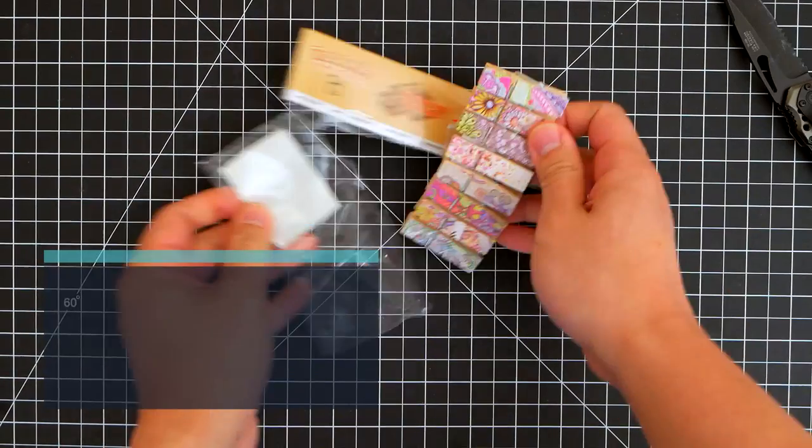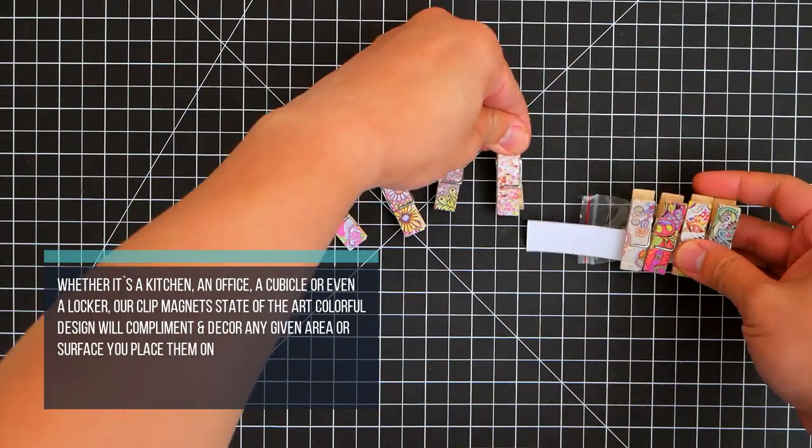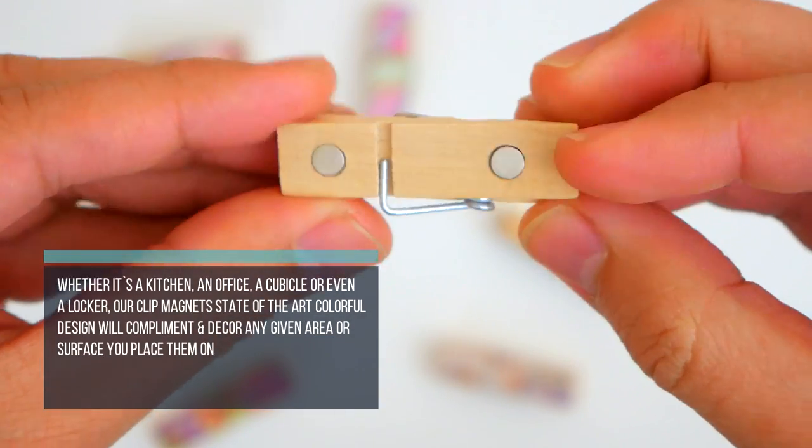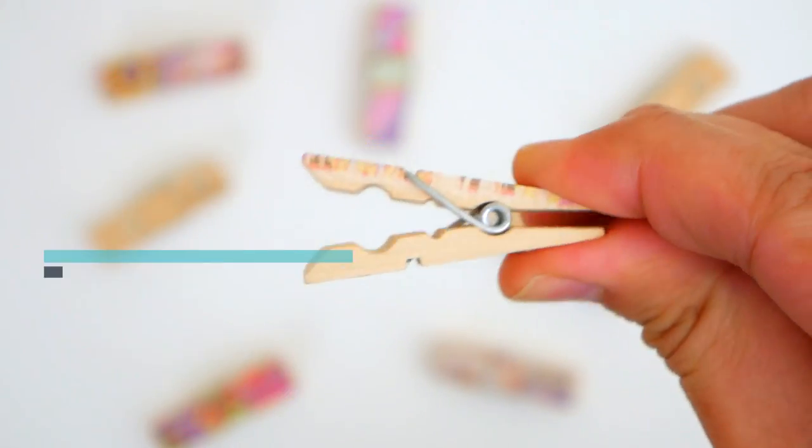Whether it's a kitchen, an office, a cubicle, or even a locker, our clip magnet's state-of-the-art colorful design will complement and decor any given area or surface you place them on, indoor or outdoor.